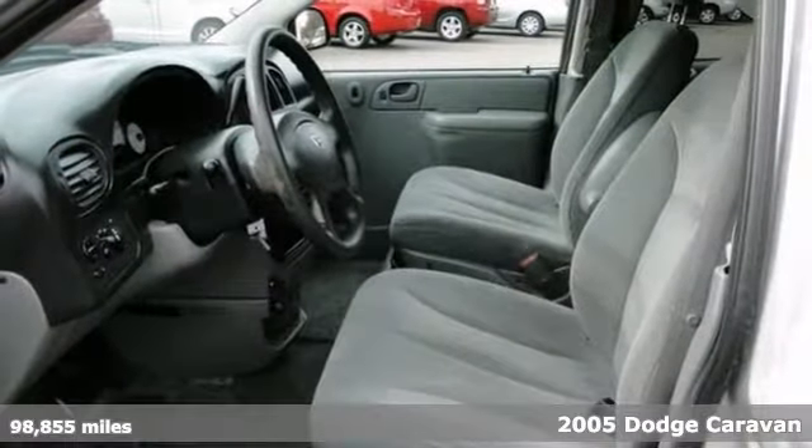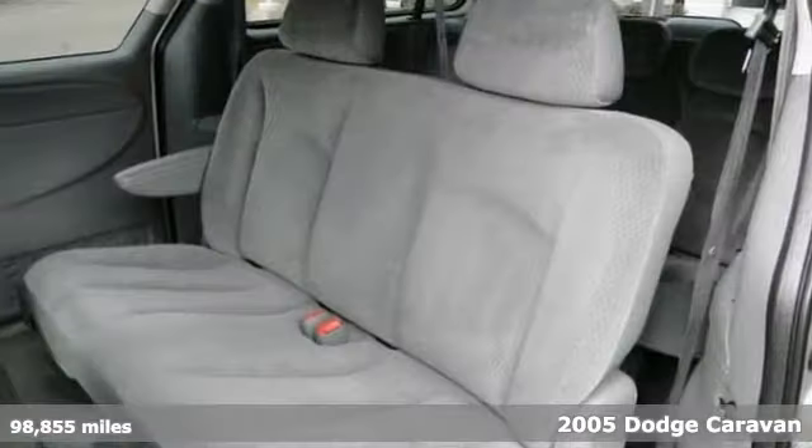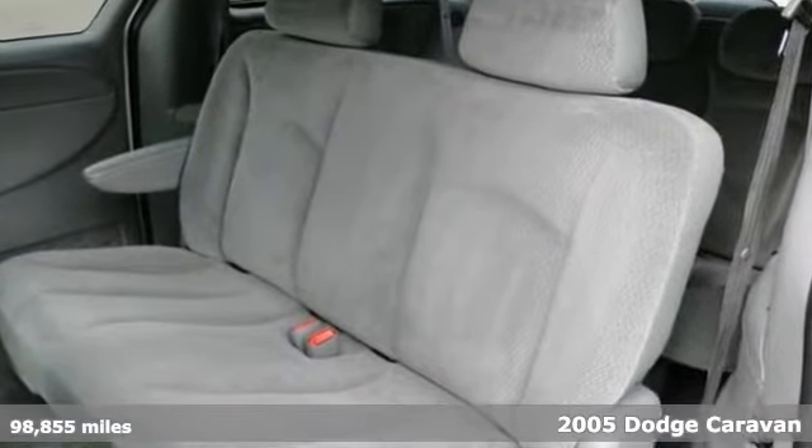Here's a 2005 Dodge Caravan SE. You'll love it or return it. It features power windows, locks and mirrors, keyless entry and tinted glass.